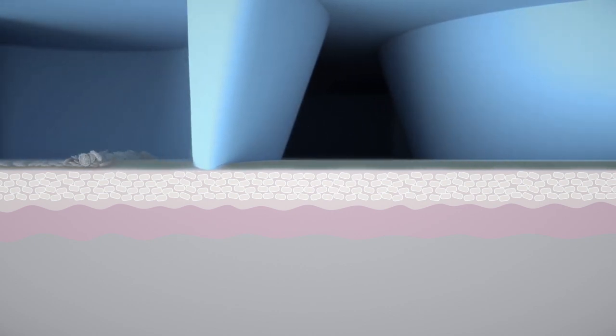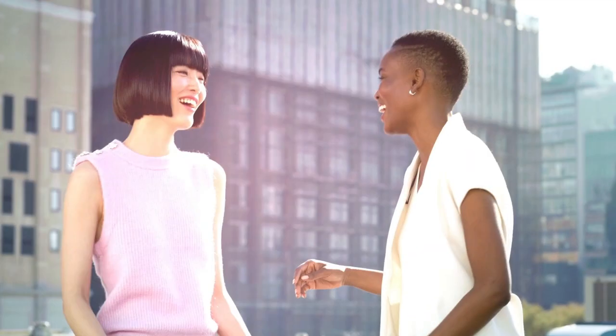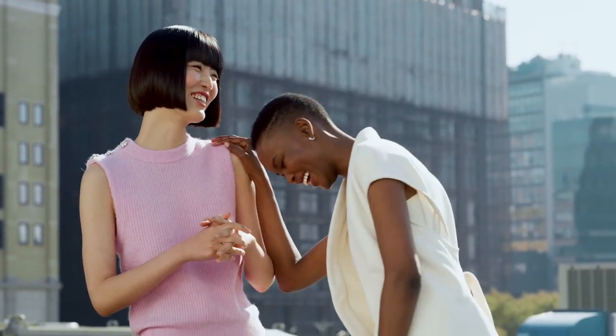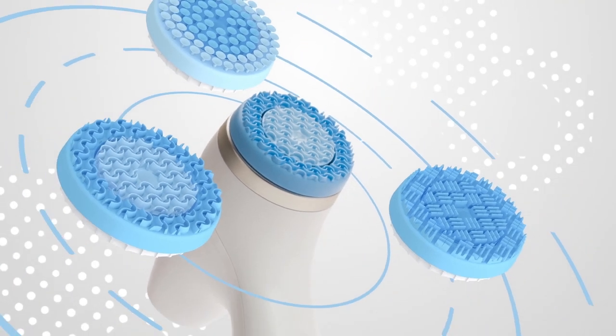It lifts away loose, dead cells while drawing out dirt, oil, makeup, pollutants, and toxins — all without ever disrupting your skin's natural microbiome balance. On the contrary, the Savvy system helps skin flourish by respecting its pH and protecting its natural moisture barrier.